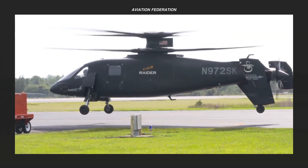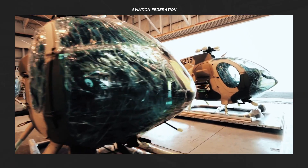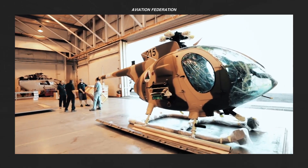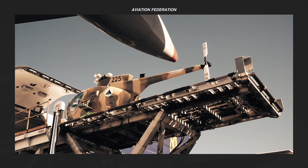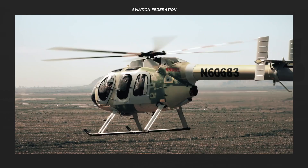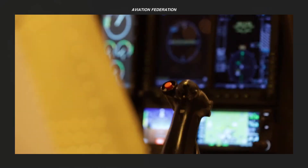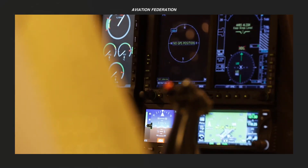The design of unconventional aircraft includes span-distributed loading, single or multi-engines, wing-in-ground effect, flatbed, and transonic biplane concepts. In this video, we'll look at some of the best examples of unconventional helicopter concepts from the most sought-after international helicopter companies.